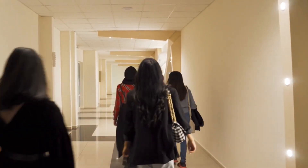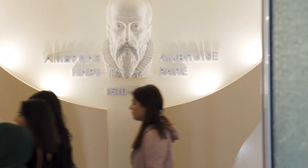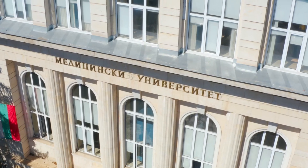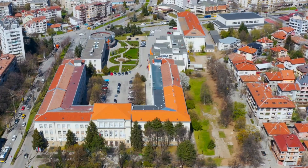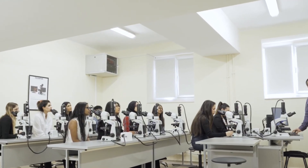At Plevin Medical University, medicine comes to life not just in textbooks, but in every lab, every lecture, and every simulation room. Founded in 1974, this Bulgarian university has become a hub for future doctors from all over the world, offering a fully English-taught program and cutting-edge technology.